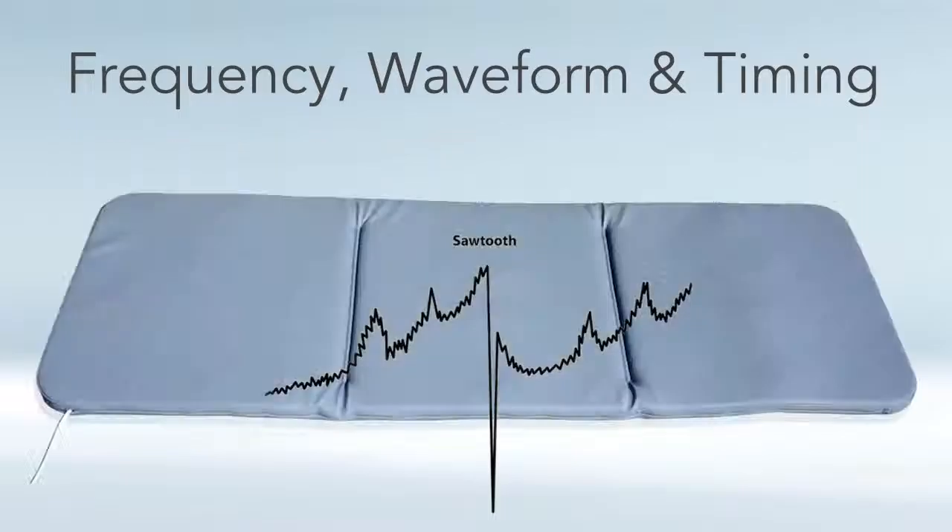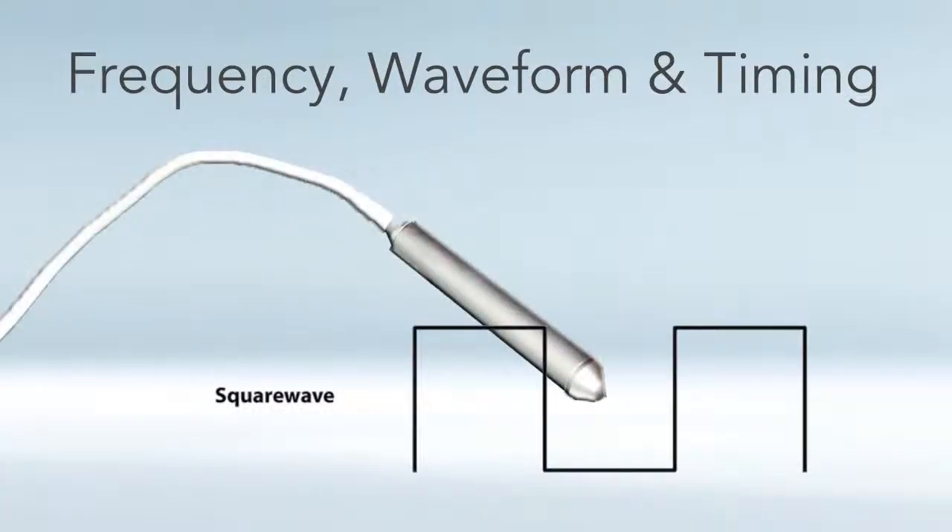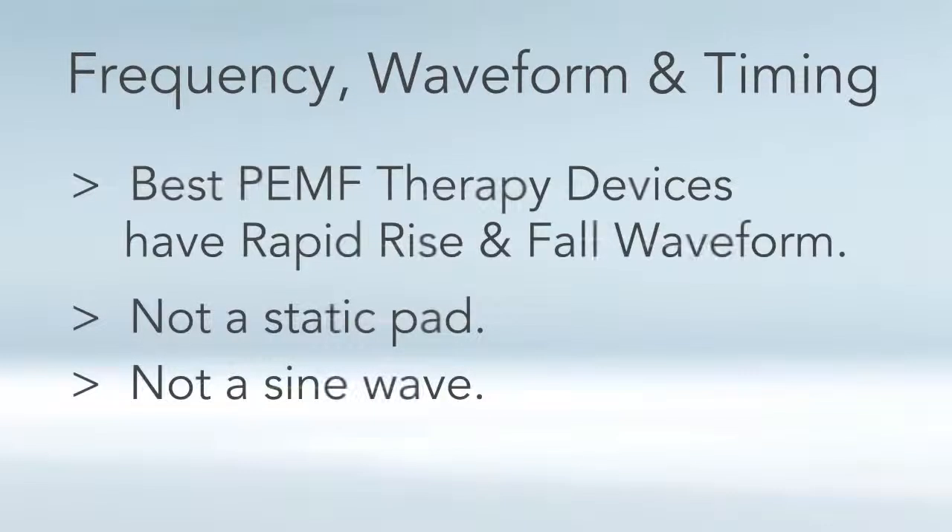Ideally you'd want a PEMF device that has both the sawtooth on the full body mat, which gives you a full range of zero to 30 Hertz frequencies all at once, and the square wave on local applicators like a pillow, mat, probe, or pen — because the square wave is best for breaking up cycles of pain and helping with healing and regeneration. I recommend looking for a PEMF device with a rapid rise and fall waveform — certainly not a static mattress pad, which has no frequency component, and not machines that use a sine wave, since that is not rapid rise and fall.